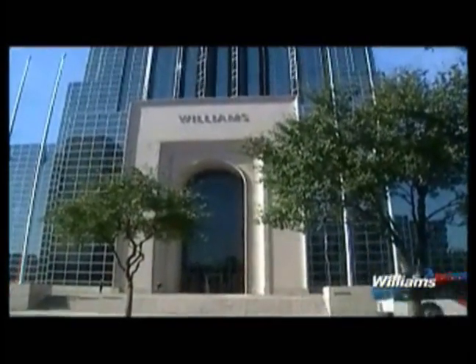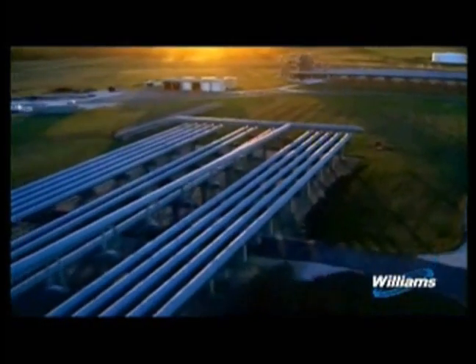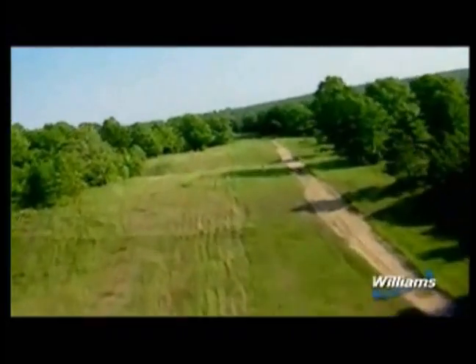Williams is a major transporter of natural gas, operating approximately 15,000 miles of interstate natural gas pipelines. The company transports about 12% of the natural gas consumed in the United States. As the demand for natural gas increases, Williams must periodically expand its existing pipelines or construct new facilities.